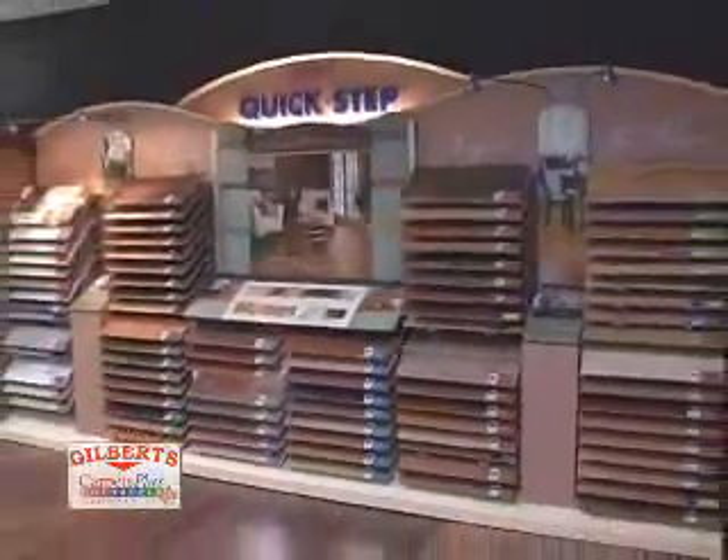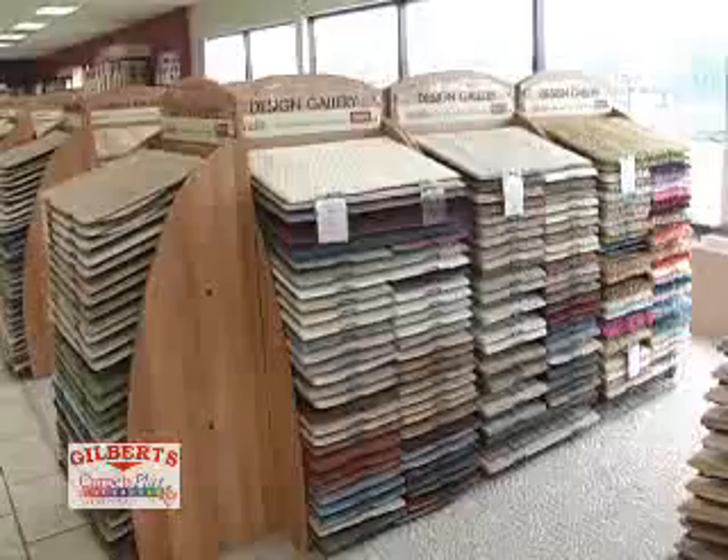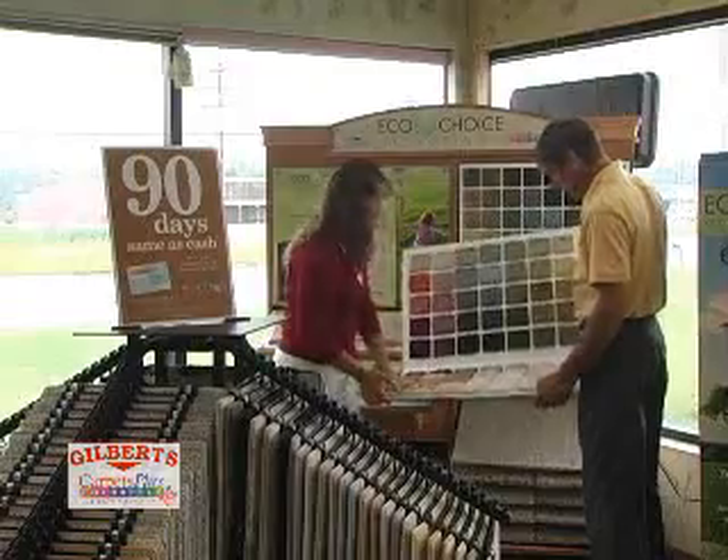When choosing quality flooring, blinds, or countertops for your home, visit Gilbert's Carpets Plus Color Tile Showroom in Big Rapids. Our staff will help you choose a design that fits your lifestyle and provide you with tips on quality and maintenance.